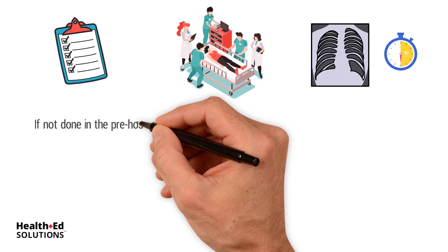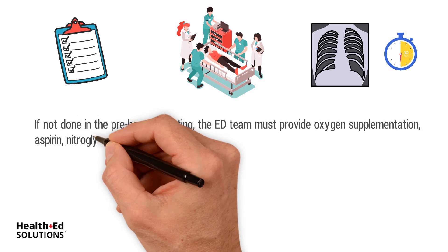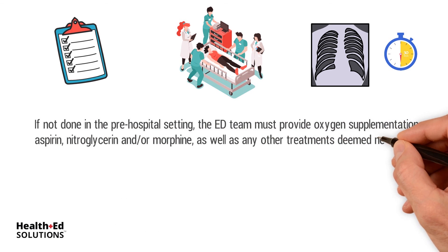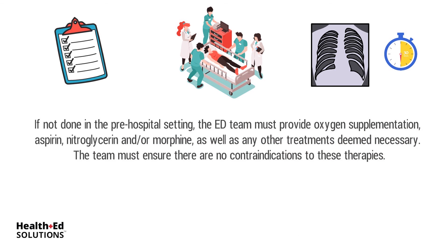If not done in the pre-hospital setting, the ED team must provide oxygen supplementation, aspirin, nitroglycerin, and/or morphine, as well as any other treatments deemed necessary. The team must ensure there are no contraindications to these therapies.